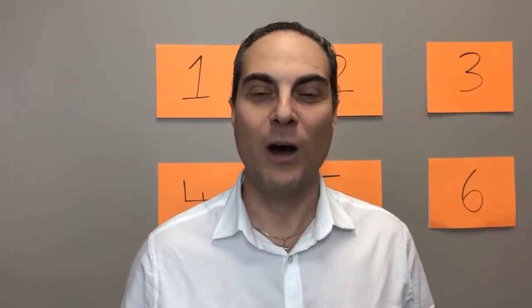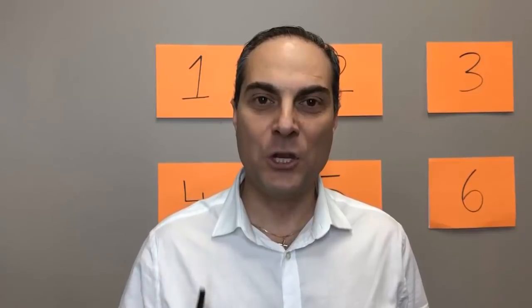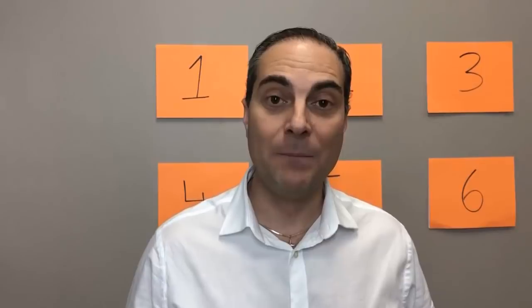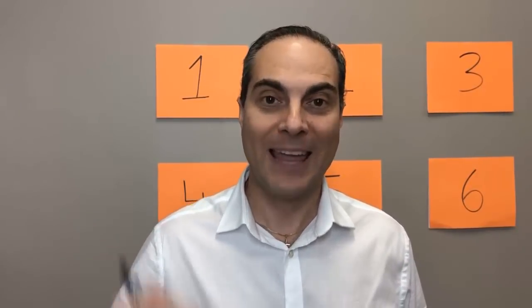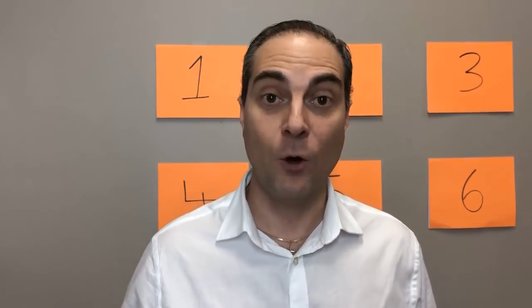My name is Dr. Walter Salubro. I am a chiropractor in Vaughan, Ontario, Canada, and welcome to this video. I'm going to walk you through my six-step protocol that I've been able to use to help many people get through their discomfort and relieve their chronic pain and get their life back — those who have suffered with disc bulges in their low back.